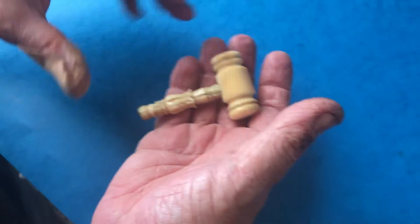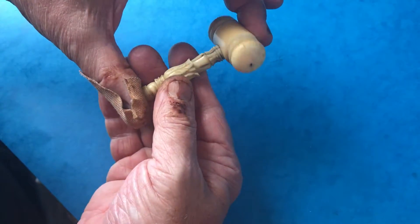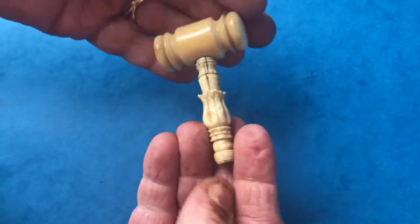Sits in the hand beautifully and makes a wonderful working gavel. Lovely colour ivory. You can see it's been well used but nevertheless still in nice condition.